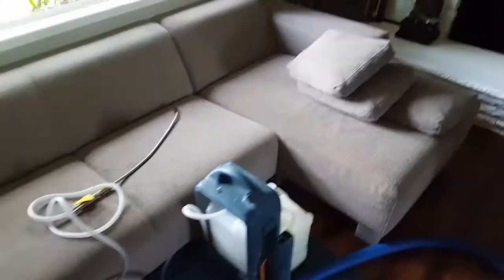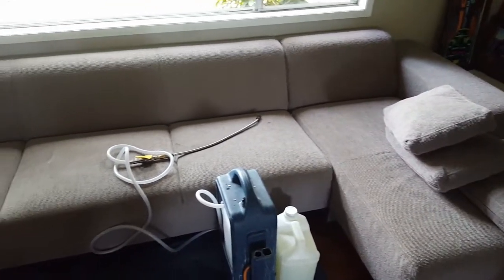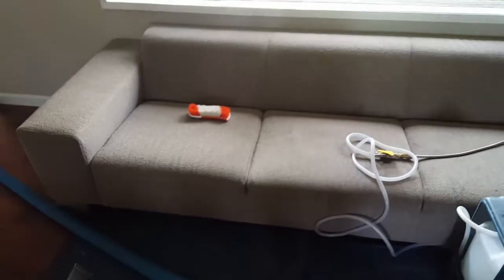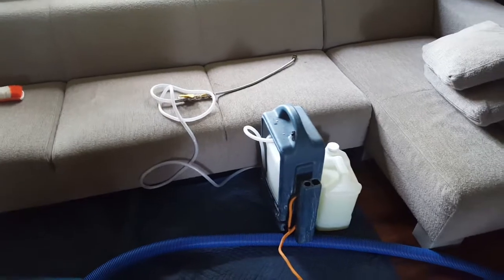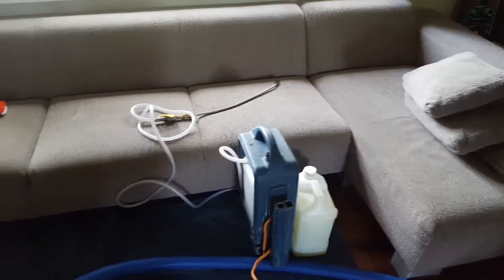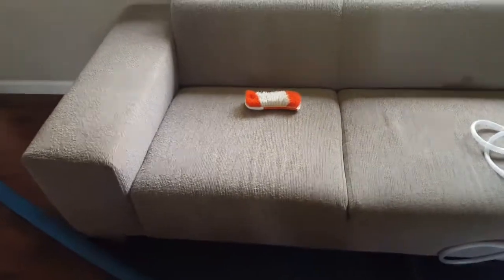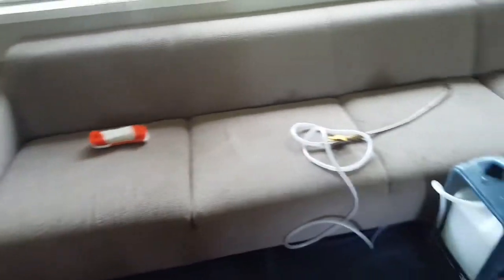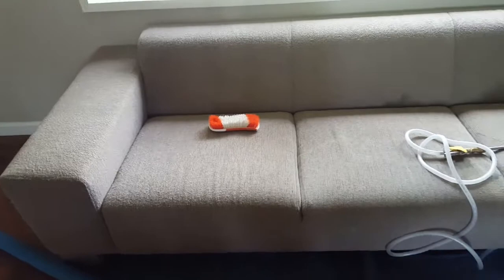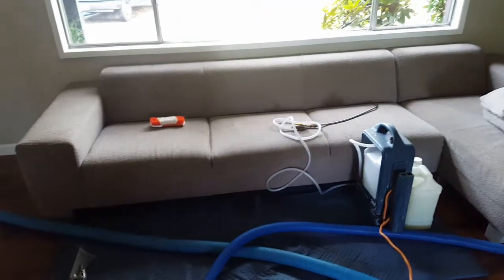We've got ourselves some budget upholstery cleaning here — looking at this sofa sectional. What we're going to be using is our sodium carbonate, soap-free solution by Master Blend. It'll neutralize, deodorize, and sanitize everything — it'll look absolutely beautiful. We're gonna apply it with our sprayer here, agitate it with a hand brush. We did get a brand new hand brush, so this guy is clean, sanitized, and ready to go. We've also got chair, chair, chair, and an area rug — so this is our cleaning process for today.